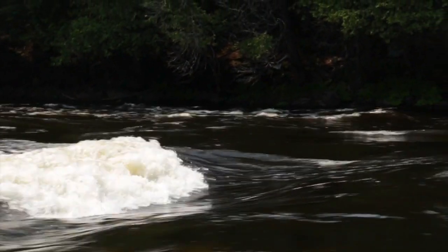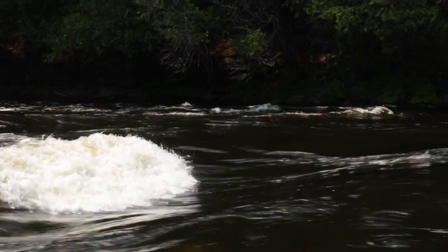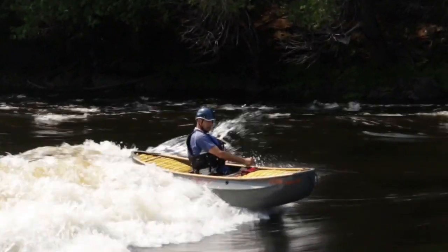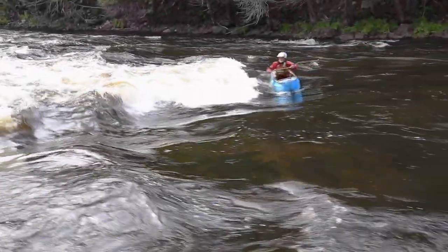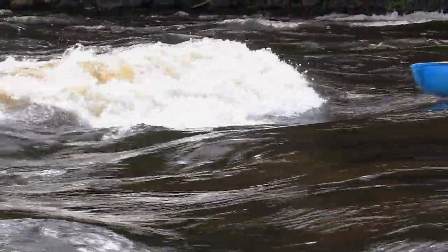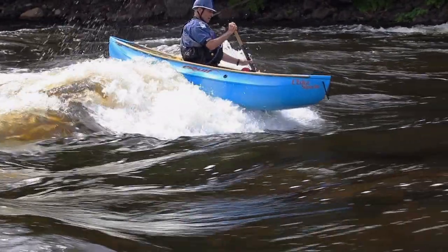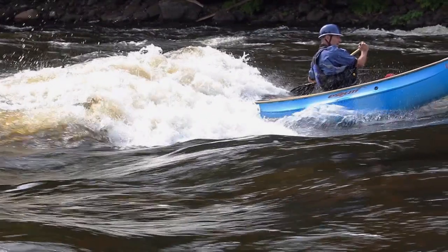Some surf waves just beg to be ridden. The problem is there may not be an easy way to catch them as they're not close to an eddy. One way to catch a ride is to drift backward onto the face and accelerate to match the speed of the current. Another way is called a wave turn — set yourself up sideways to the current and drift into the breaking crest. Make sure just the front half of the canoe strikes the recirculating crest while the stern remains in current. Now the wave will spin the canoe to face upstream and into a nice front surf.